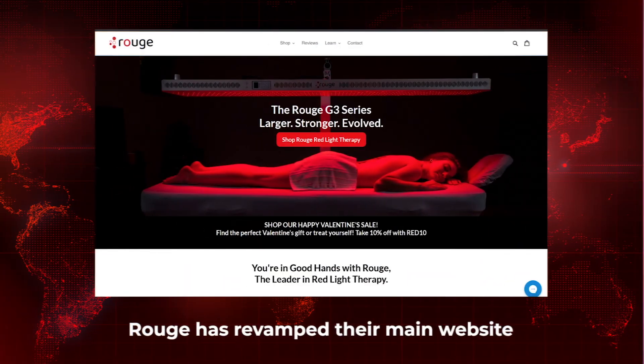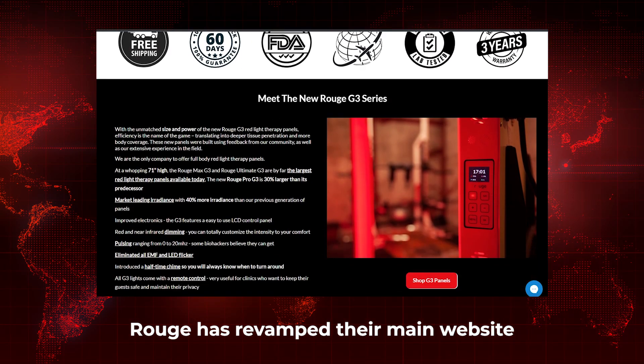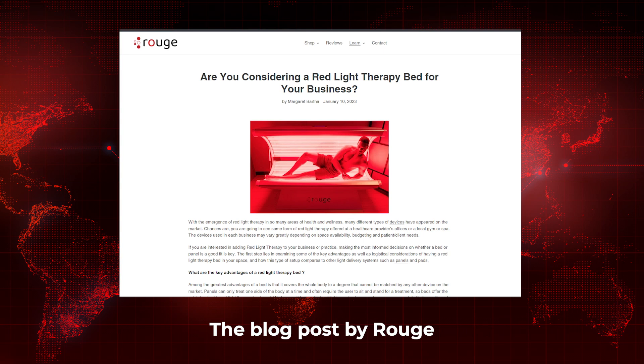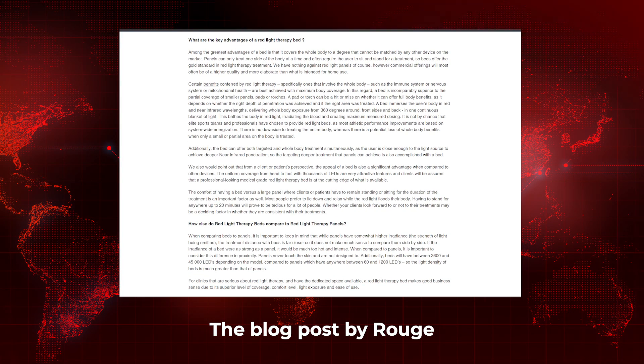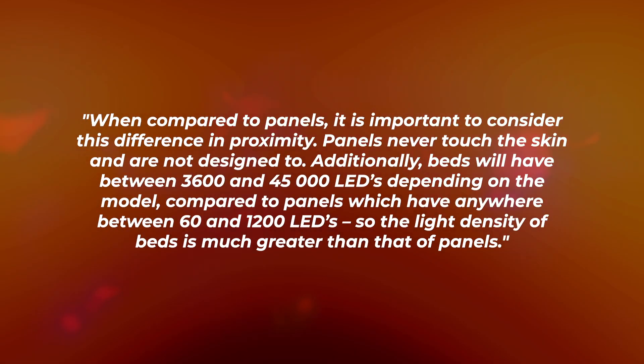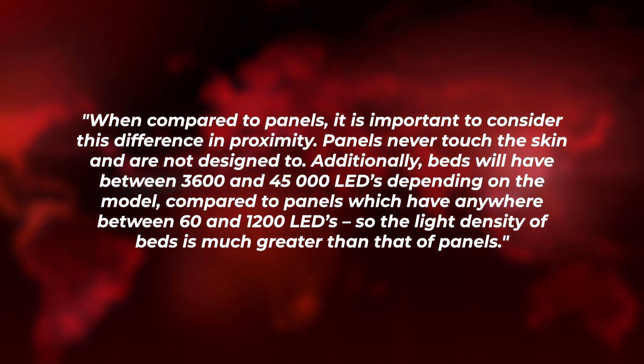Rude Care has revamped their website — it's quite nice-looking and contains a lot of new information especially on their new G3 series. Leave a comment below if you're keen for me to review one of their new panels. I've also written a blog post titled 'Why You Might Want to Opt for a Red Light Therapy Bed.' The argument is you get a lot more LEDs: beds have between 3,000 and 45,000 LEDs compared to panels with 60 to 1,000, so light density is much greater. The main issues with beds are space and price.